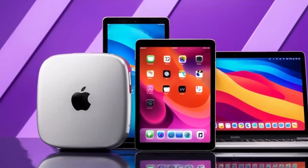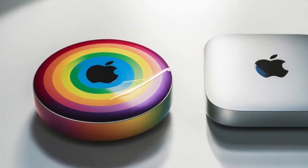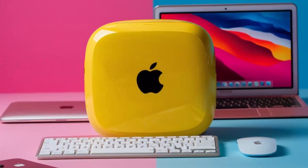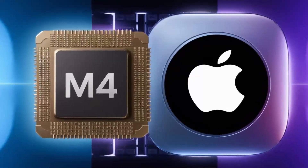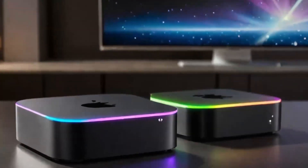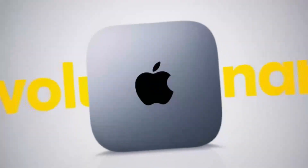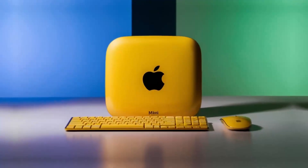In terms of design, while a complete redesign for the M5 seems unlikely, we might see some minor changes. Apple could introduce a slightly thinner chassis, making it even more compact, and improve the cooling system to ensure the Mac Mini M5 can maintain high performance without overheating. There are also rumors that Apple might introduce new color options, possibly including a space black variant similar to the MacBook Pro, which would appeal to users who want a more premium or customizable look.